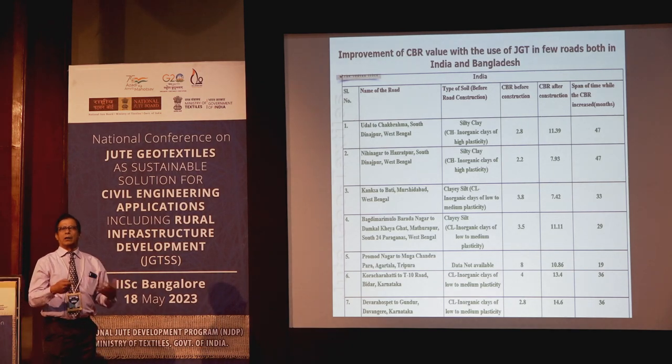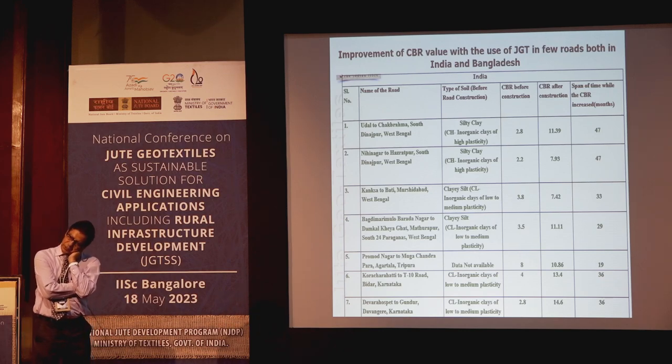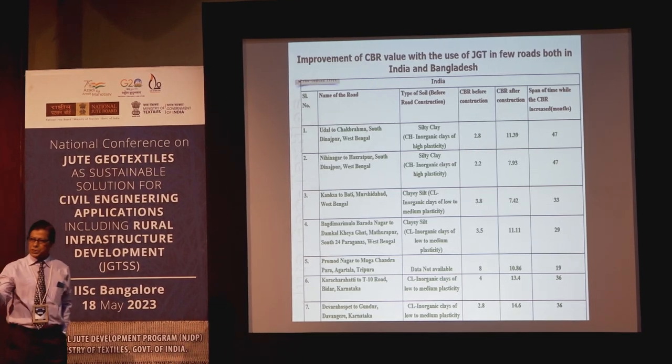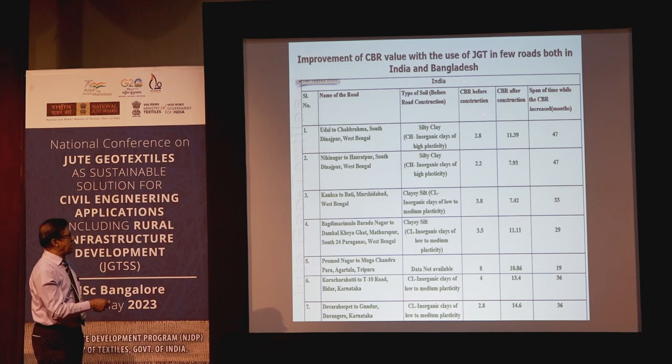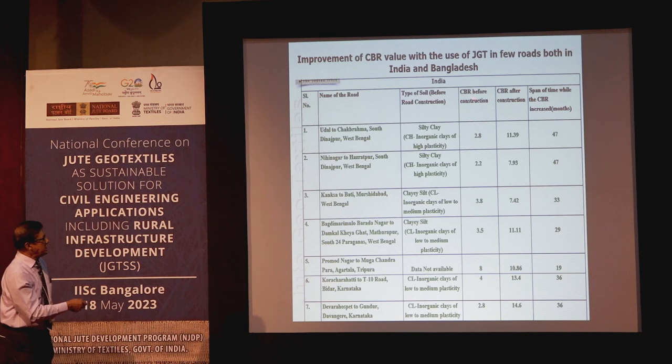NJB undertook a project under Common Fund for Commodities — an international project involving Bangladesh and India — where many roads were constructed with jute geotextile. The load bearing capacity results: initial values of 2.8 increased to 11.39; 2.2 increased to 7.39; 3.5 increased to 11.7 — all after two to three years. Karnataka district results showed Bangiri going from 2.8 to 14.6 percent. Professor Manjunath was engaged to evaluate the performance.